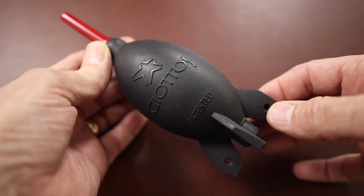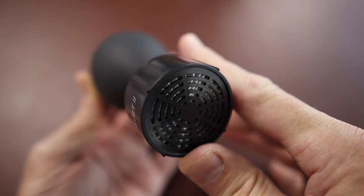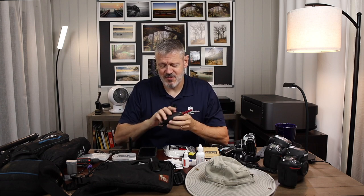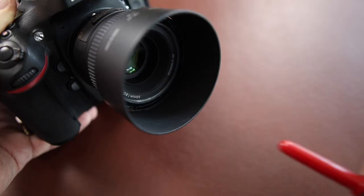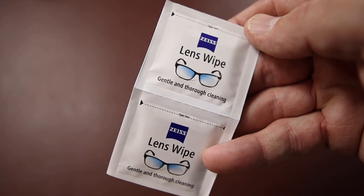For cleaning supplies in the field: a rocket blower — a good quality blower that really blows air and brings air in through a filter in the back when you release — is really nice for blowing off your lens. You really don't want to clean your lens without blowing it off first. Most of the time I say the best lens cleaning is just don't clean it if you don't have to. These lens wipes are pretty handy, just little wet wipes to pull out and clean your lens, though I don't use them much.